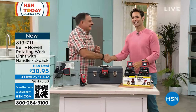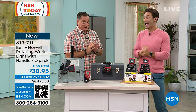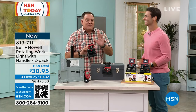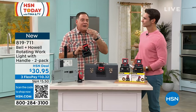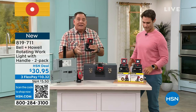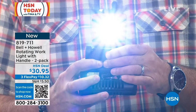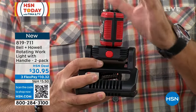Lou from Bell & Howell is here to demonstrate. This light has a super bright SMD LED inside. When you press the button — bright light right there. It also has a lens built on that focuses and makes it even brighter. It uses three AA batteries. The light rotates 270 degrees and tilts 180 degrees in either direction. There's a big clamp for attaching to a countertop or cabinet, and two strong magnets on the bottom to attach to anything metal.